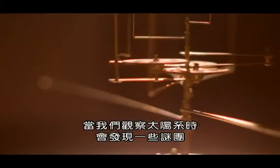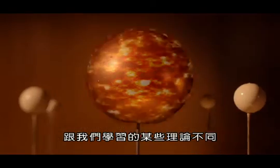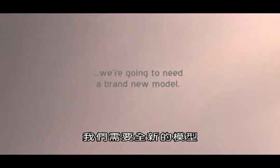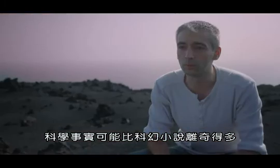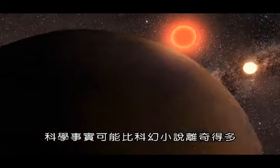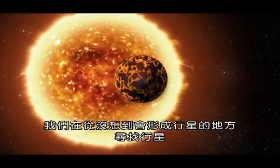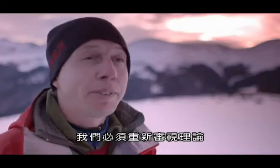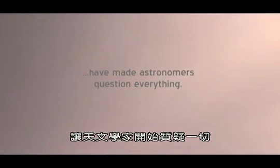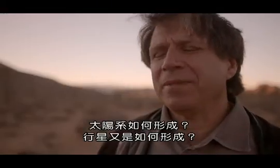There are some mysteries when we look around the solar system where the theories really don't match what we see. Science fact can be a lot weirder than science fiction. We started finding planets in places we'd never thought you could possibly form a planet. We had to go back to the drawing board. How do you make solar systems? How do you make planets?